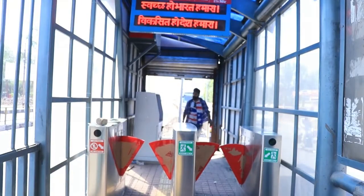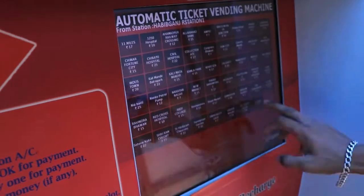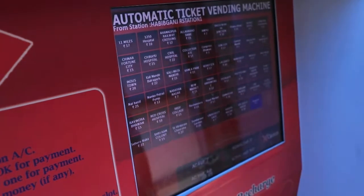Once you have reached the ATVM (Automatic Ticket Vending Machine), click on the single journey ticket option, then select your destination bus stop. Next, select the ticket type — AC or non-AC option.